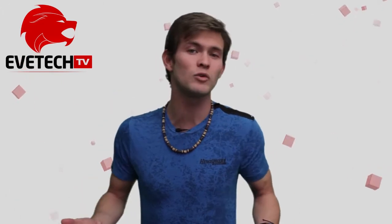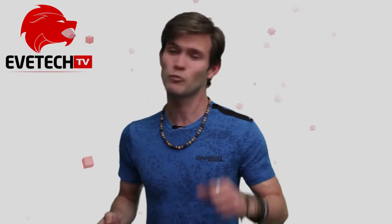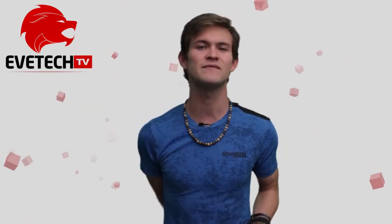Alright guys, that's all we have for you today at EVE Tech. Please comment down below and let us know what you think about this video. Subscribe and like us because we want to hear what you have to say. Till next time, this is EVE Tech in 90 seconds.